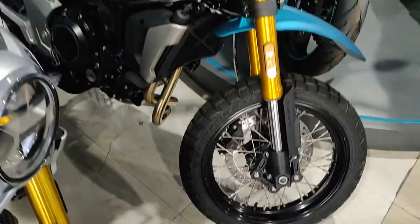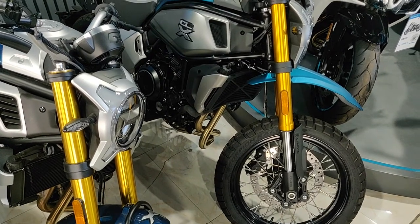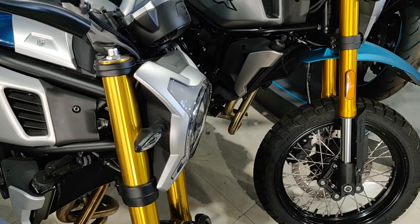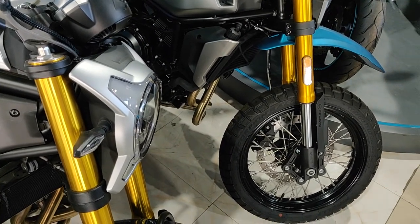I feel like the forks on the adventure version are much colder-colored than the regular CLX — and it's not just my eyes, the camera shows it as well.